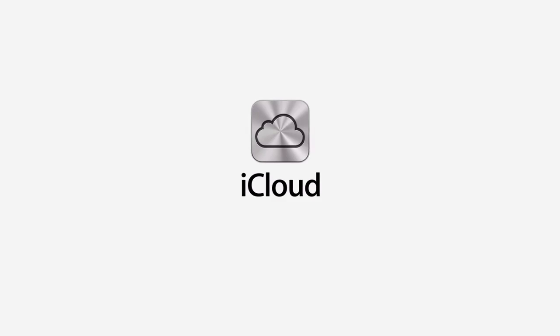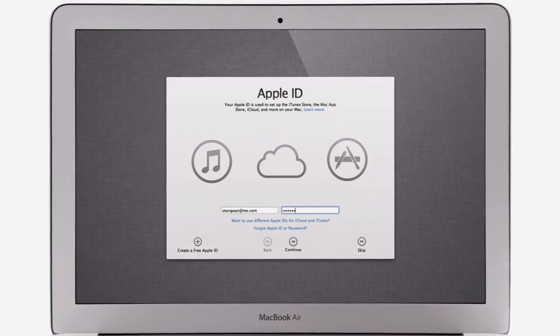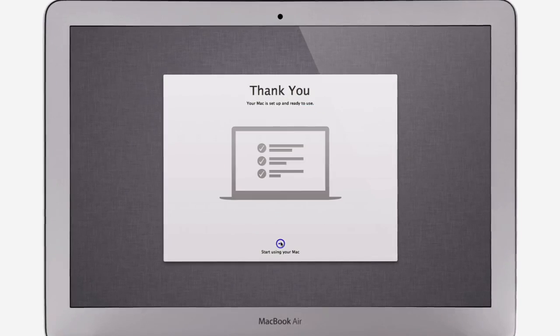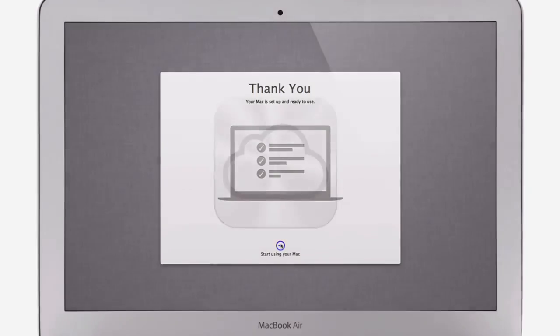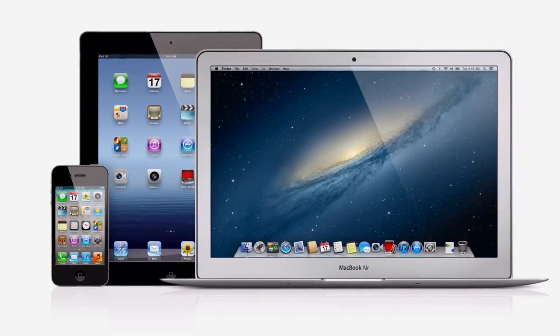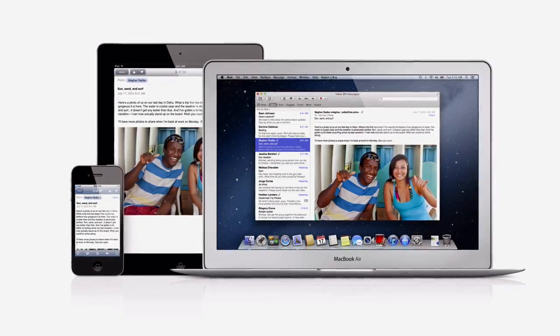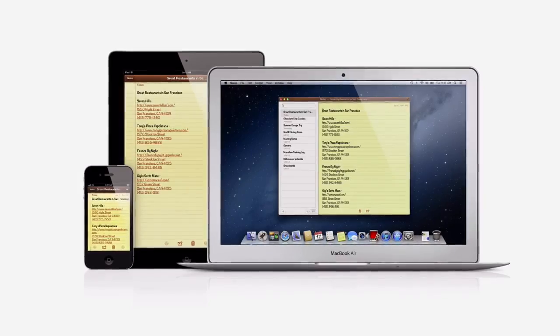iCloud stores your music, photos, documents, and more, and wirelessly pushes them to all your devices. And with Mountain Lion, iCloud is built right in. Setting up a new Mac is as simple as logging in with your Apple ID, then your personal settings and content for all of these applications are automatically set up and ready to go. And iCloud keeps everything up to date on all of your devices — mail, contacts, calendars, reminders, and notes.